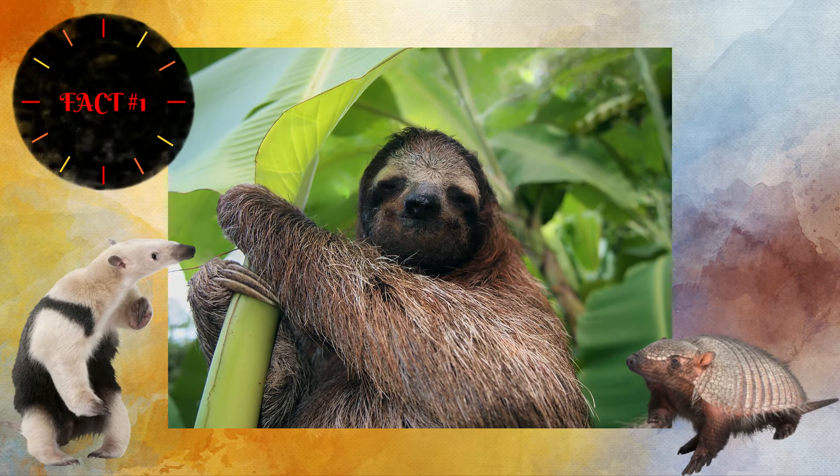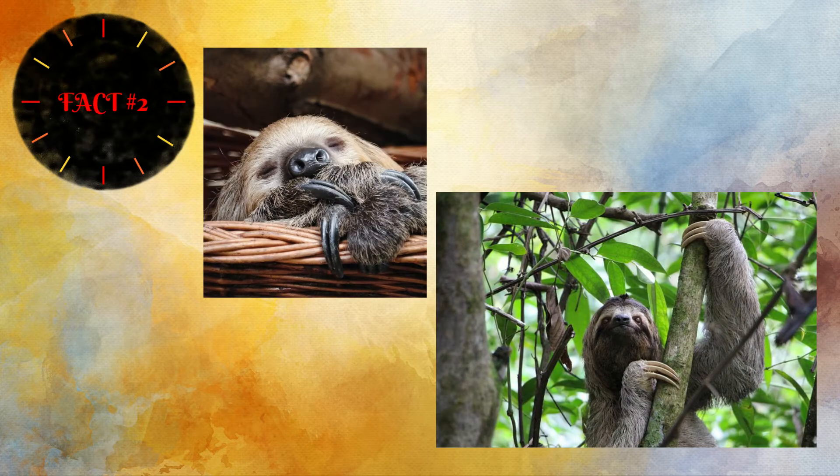Sloths are Xenarthra mammals. There are 31 species including anteaters and armadillos, so they are close relatives. Two major characteristics they share are large curved claws and powerful forearms or forelimbs — used for digging, or in the sloth's case, for hanging. There are two-toed and three-toed sloths. The sloths at the Promised Land Zoo have three toes, so they are three-toed sloths.